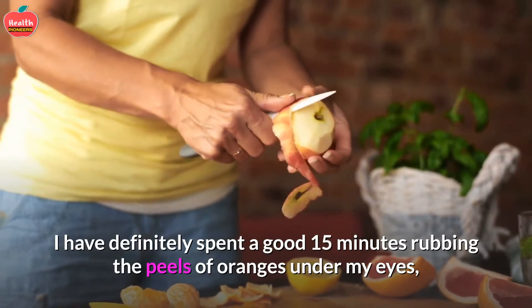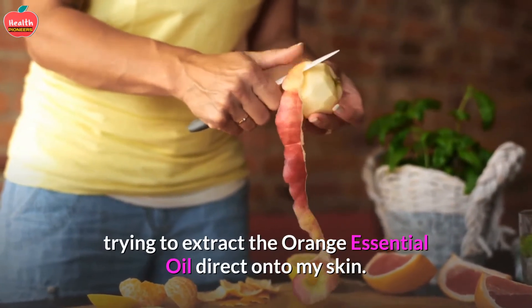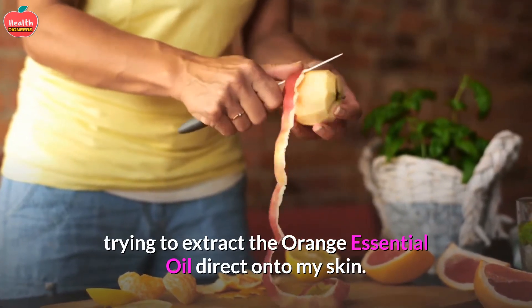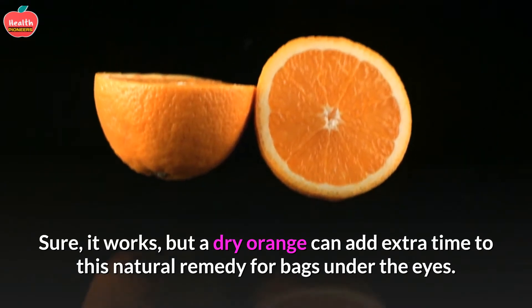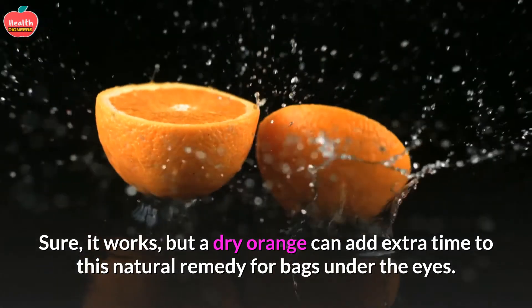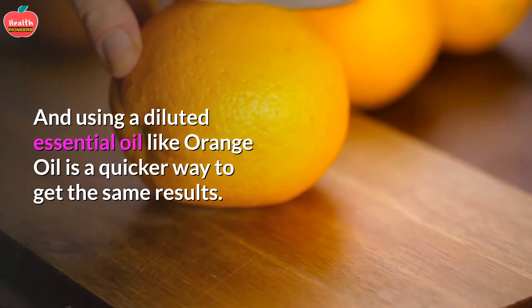I have definitely spent a good 15 minutes rubbing the peels of oranges under my eyes, trying to extract the orange essential oil directly onto my skin. Sure, it works, but a dry orange can add extra time to this natural remedy for bags under the eyes. Using a diluted essential oil like orange oil is a quicker way to get the same results.